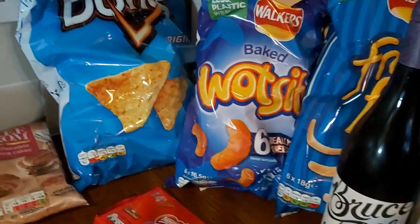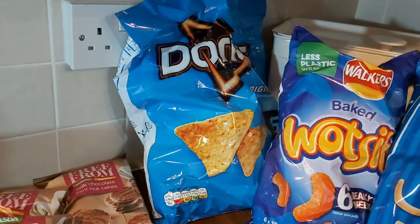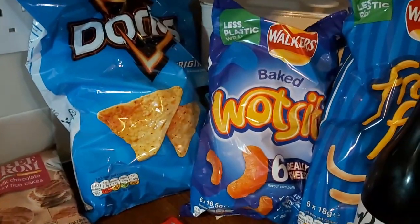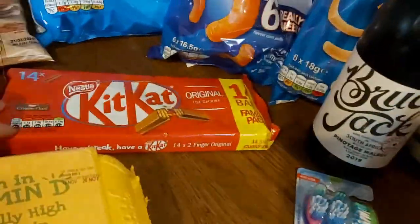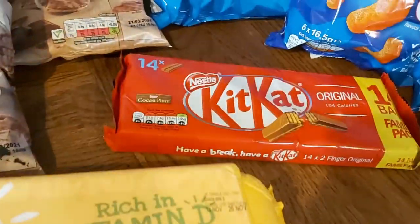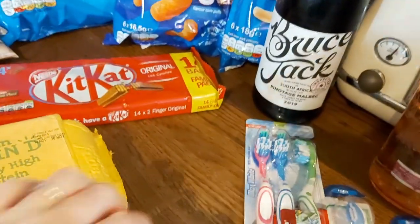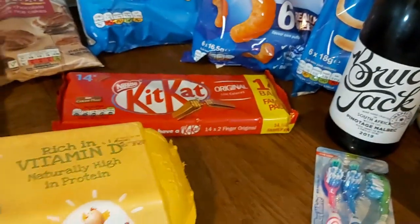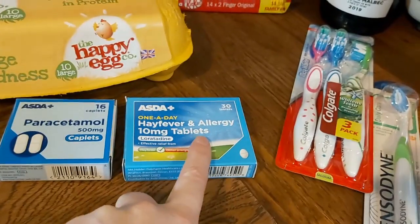In terms of snacks, these are three for something — I don't know what — but they're on offer. I've got some Doritos in individual packets, some Wotsits, and also some French fries, which are a good snack of choice in this house. As are Kit Kats — they're 104 calories per two-finger Kit Kat and really tasty, especially if you keep them in the fridge. Always keep your chocolate in the fridge, that's what I say.